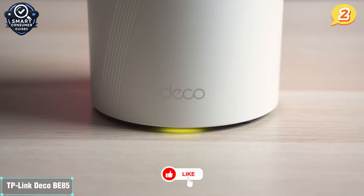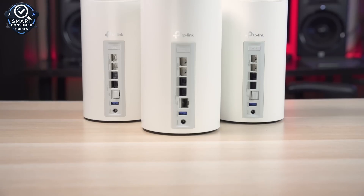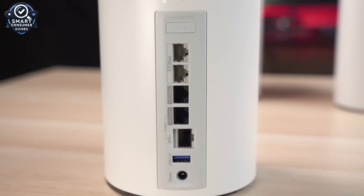Just a quick note: while both the BE63 and BE85 come from TP-Link's Wi-Fi 7 lineup, the BE85 offers higher speeds, better coverage, and quad-band performance, which is why it ranks higher on this list.